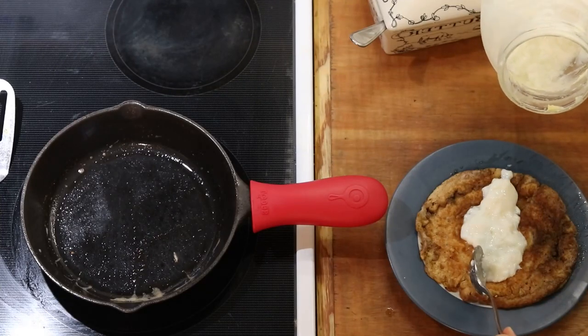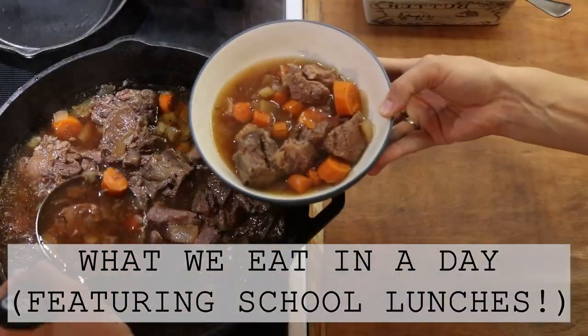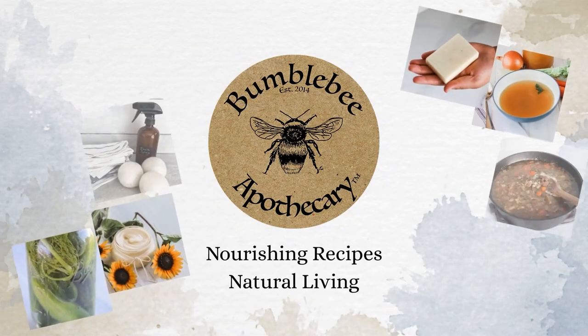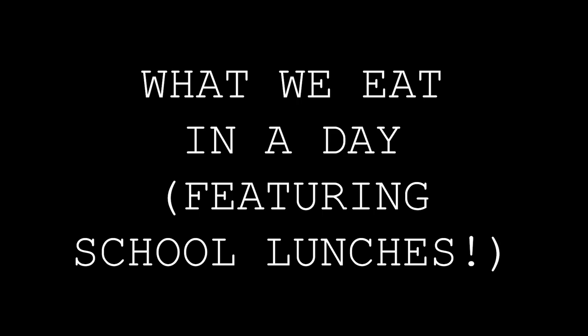Hi everyone, it's Marissa from BumblebeeApothecary.com. Today I'm going to bring you along on another 'what we eat in a day' video. At the time of filming it is early September and we are starting back to school, so we're keeping things simple and doable as we're a little busier and sticking to more of a structured schedule.